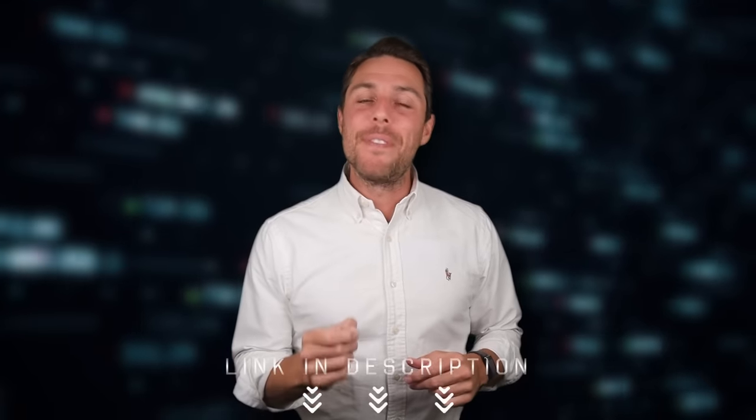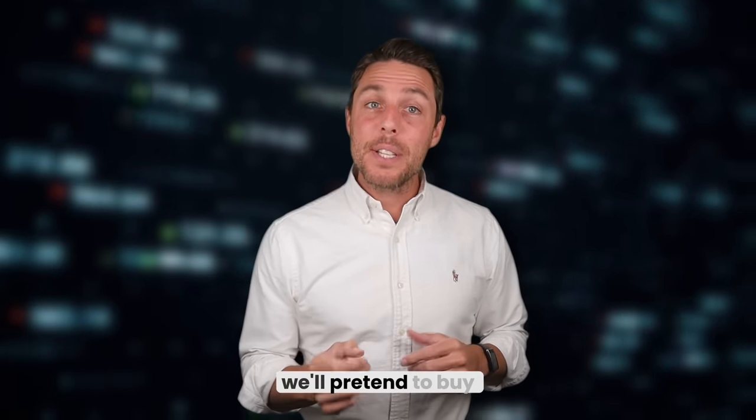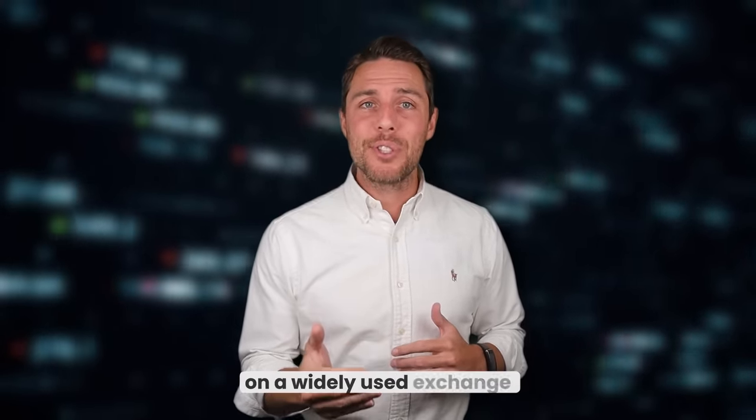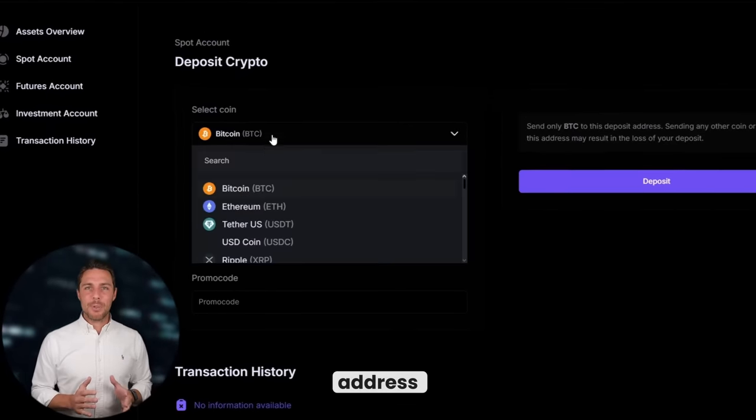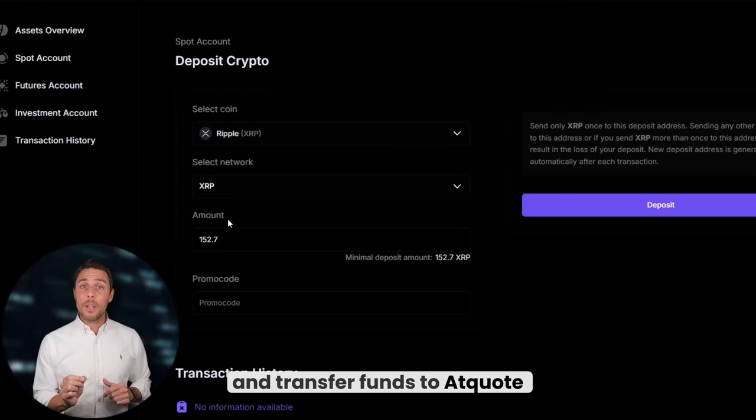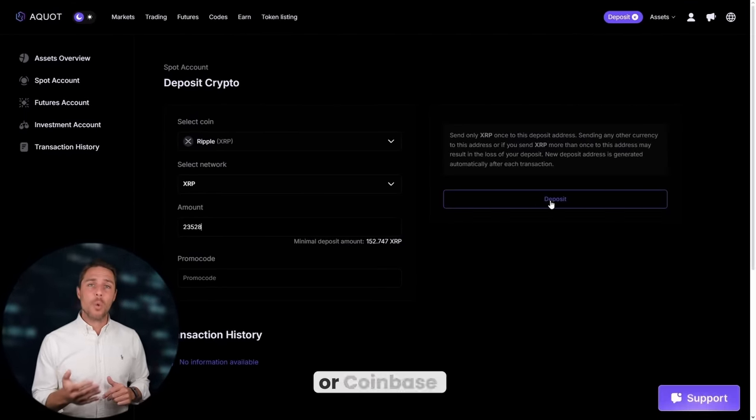Imagine we begin with a fictional initial investment of $8,000 and then analyze the potential profits from that trade. In this illustration, we'll pretend to buy XRP on a widely used exchange such as Binance, Bybit, or Coinbase. The following action is to transfer the acquired XRP to AQUOT: go to the wallet, select the deposit page, copy the XRP address, and transfer funds to AQUOT via Binance, Bybit, or Coinbase.